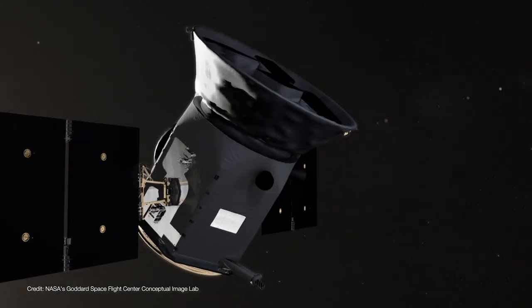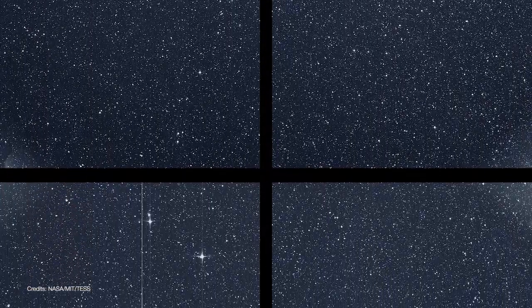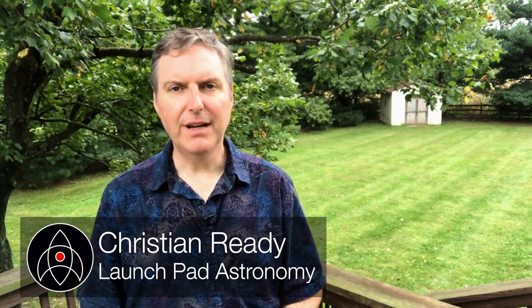NASA's newest planet hunter has returned an amazing image containing thousands of stars that contain a sample of the extrasolar planets it will soon discover. Welcome back to Launchpad, I'm Christian Reddy, your friendly neighborhood astronomer.